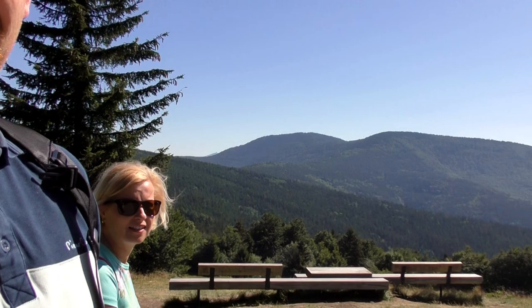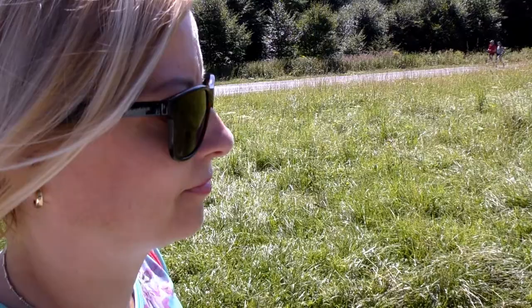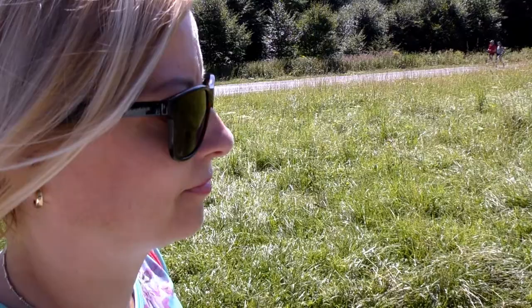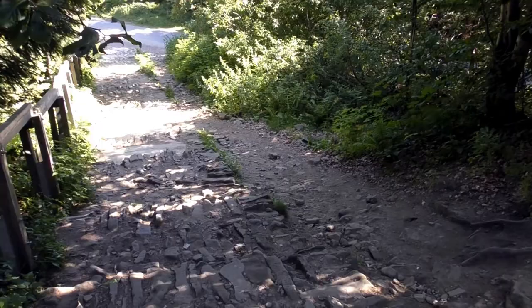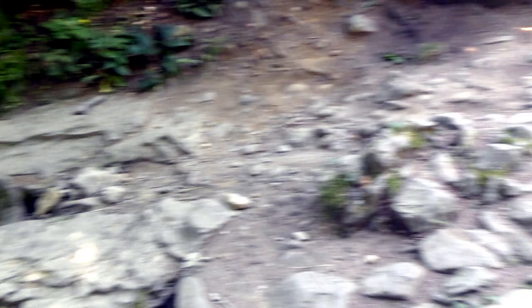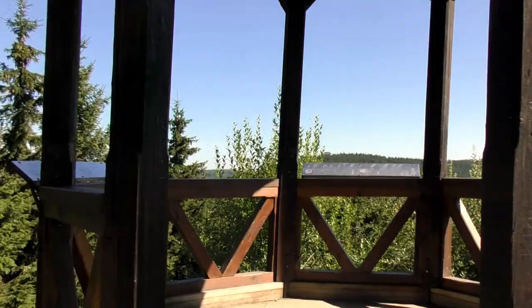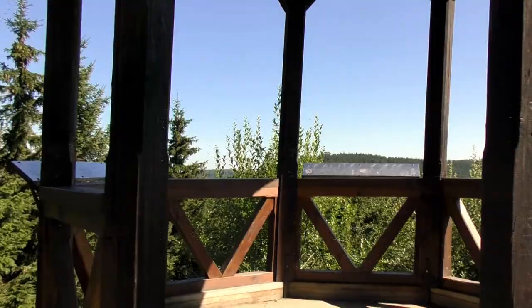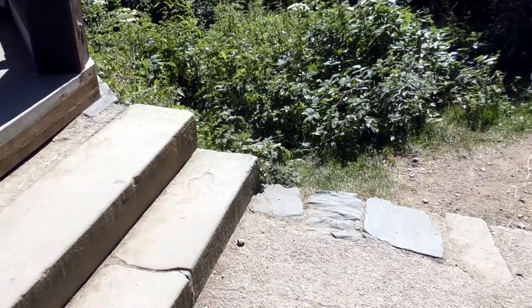Cyrilka is the name — absolutely stunning. So now we're going to something called Rošhledna Cyrilka, which is actually on the route to Radhosht. We've come up from there and now we can see the actual little lookout tower. It is a wooden constructed type of tower, but we can't say the tower itself is very high — though of course we are at altitude.